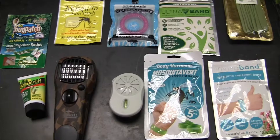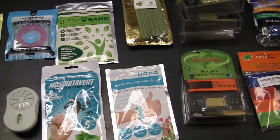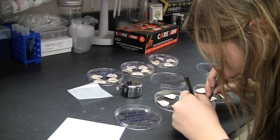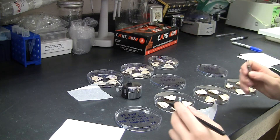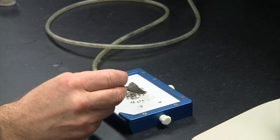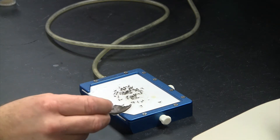So what I was wondering was what kind of products are actually effective, and how many of these products are just an impulse buy where you're throwing your money away. I think there's a really big question as to the efficacy of the products that are commercially available, and since I've been working with mosquitoes for so long, it was a question I decided to explore.